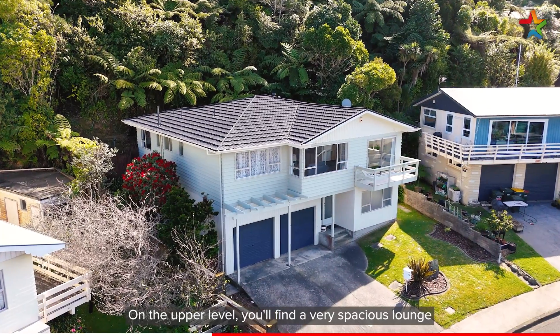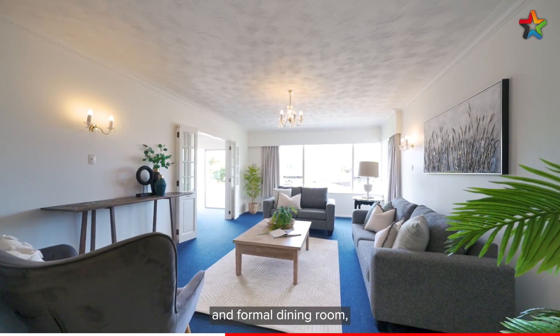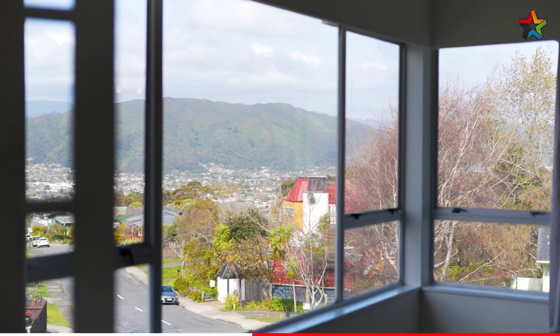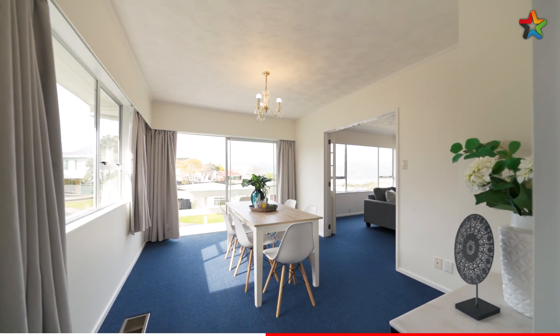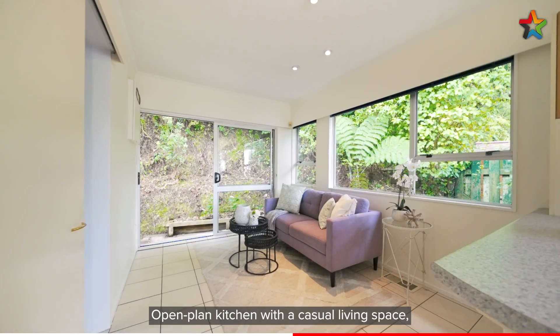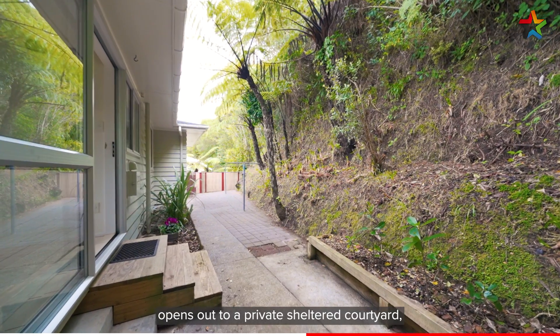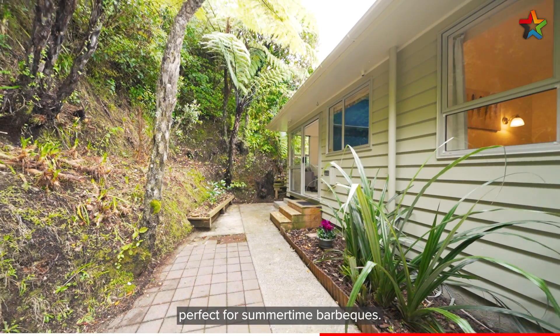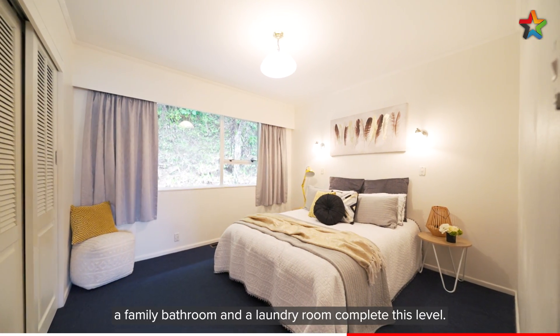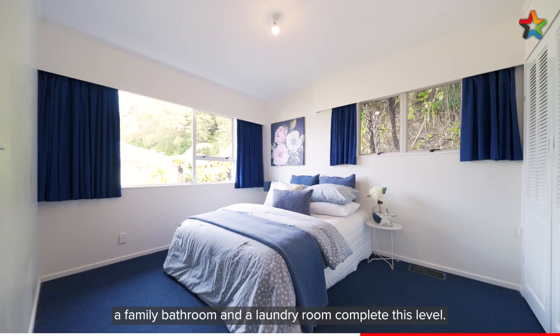On the upper level you'll find a very spacious lounge and formal dining room with beautiful views of the hills and the valley floor. An open plan kitchen with a casual living space opens out to a private sheltered courtyard, perfect for summertime barbecues. Three double bedrooms, a family bathroom and a laundry room complete this level.